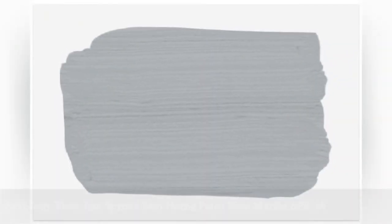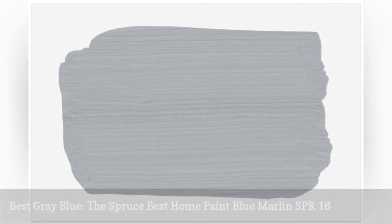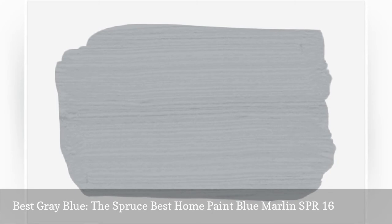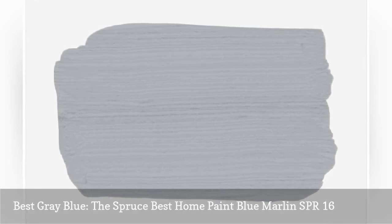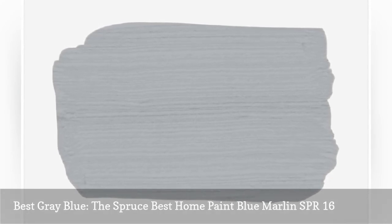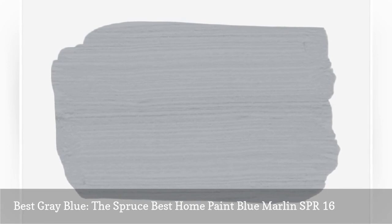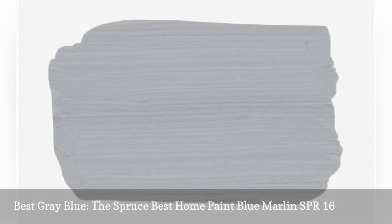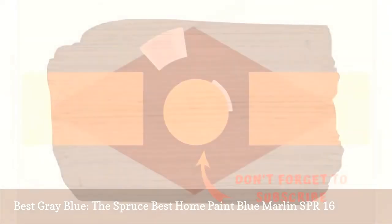A striking, medium blue-gray, Blue Marlin has a cooling, calming effect, especially when set against light grays and clean white accents. Prefer a vintage industrial look for your little man's space? Pair this almost metallic shade with rustic, medium-tone woods and metal accents to achieve that restoration hardware-inspired look.